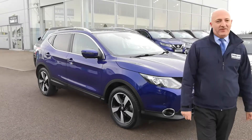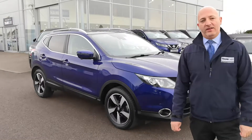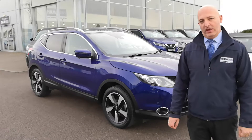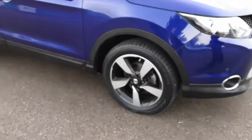Hi guys, welcome to Tame Cars. My name's Hadi. Behind me I've got a lovely 2016 petrol Nissan Qashqai. This one is the 1.2 petrol engine in a manual gearbox. It's just coming to us — we sold it previously to the previous owner, so it's got full service history with us.